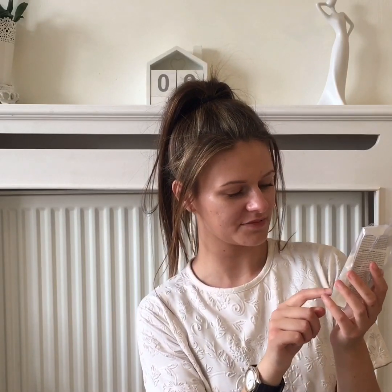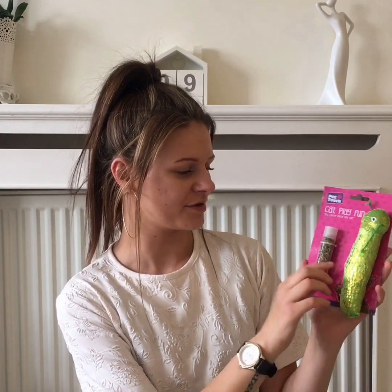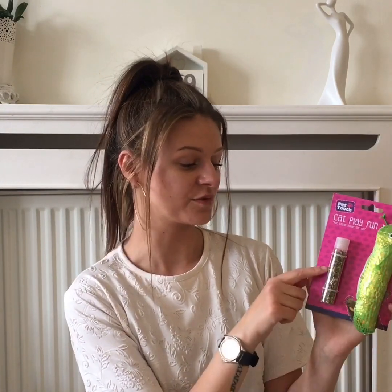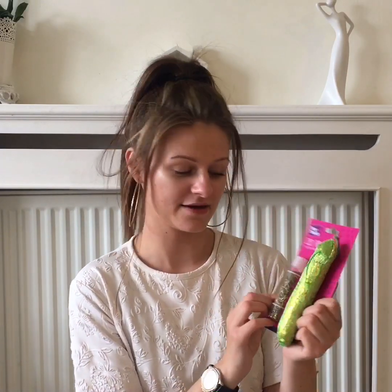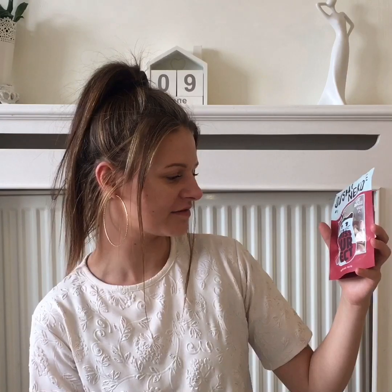They're multi-colored and you can't go wrong for a pound for a pack of lights. The last two bits are for my little furball Archie: I got him a little cat play toy where you put catnip inside — he is obsessed and goes crazy for it. I also got him Sushi Niku cat snacks, I think they're chicken and fish flavor.